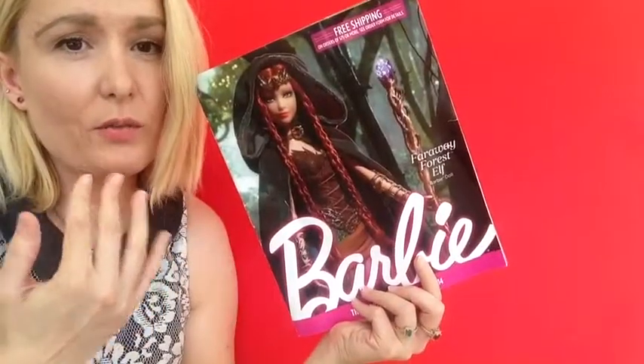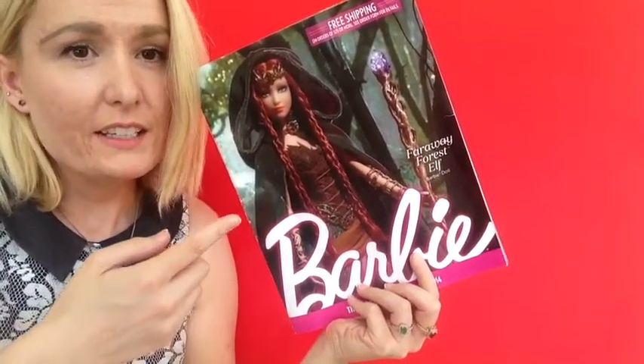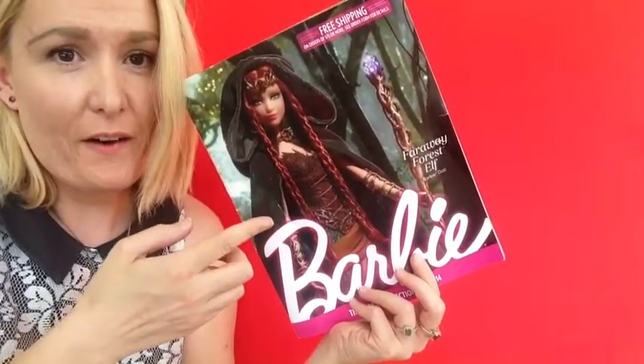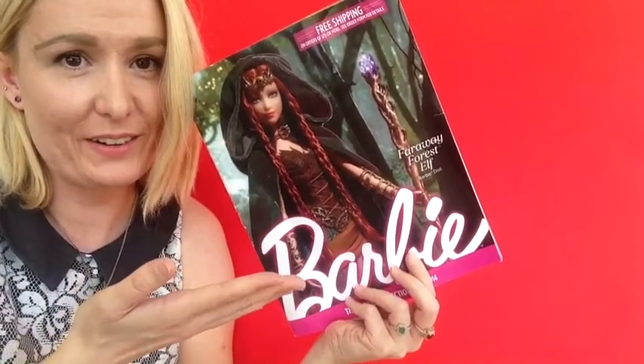I just look forward to getting a Barbie catalog in the mail — and look who's on the cover. Far Away Forest Elf Barbie Doll. She is so cool. I just loved getting this catalog.